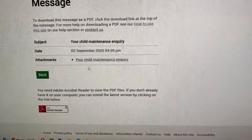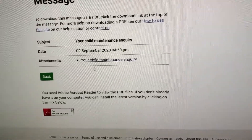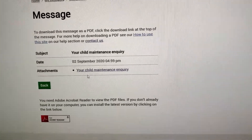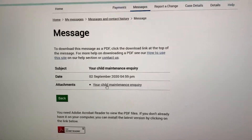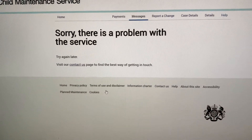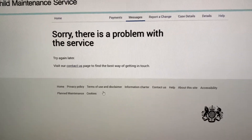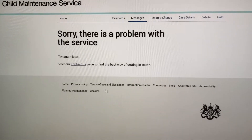You can quite clearly see this message was sent to me at 4:59 on the 2nd of September 2020. And look what happens when I try to read it — 'Sorry, there is a problem with the service.' Yes, you're quite right CMS, there is a problem with your service, and it doesn't just extend to your messages.